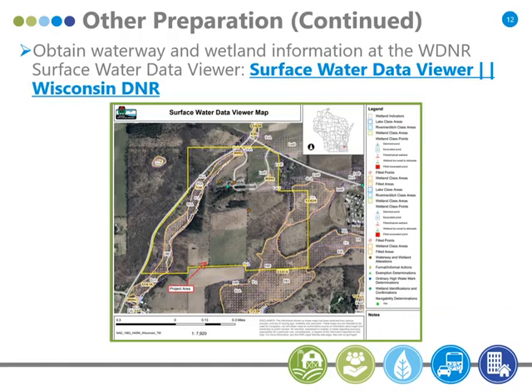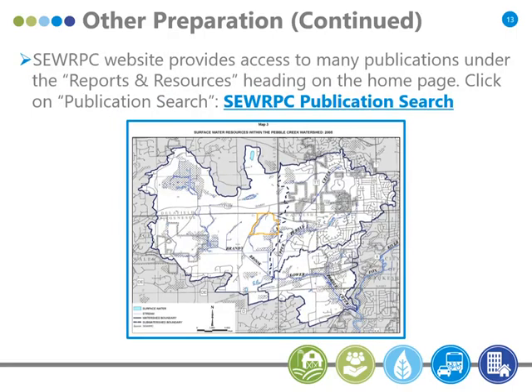There are other things we look at that you're probably aware of. The WDNR Surface Water Data Viewer has a lot of information about intermittent and perennial streams, wetlands, and wetland indicators — all kinds of information helpful in identifying resources that will be important in determining what the corridor boundary should look like. It is somewhat limited, though, which is why we also look at other sources.